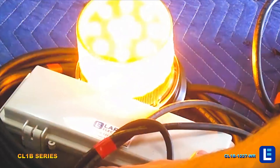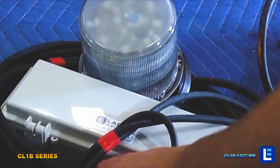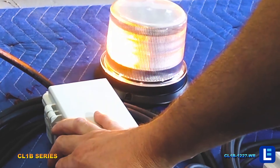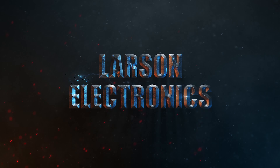We also have strobe lights that come with a wireless remote for operation. Check out our complete selection at LarsonElectronics.com. At Larson Electronics, we do more than meet your lighting needs.